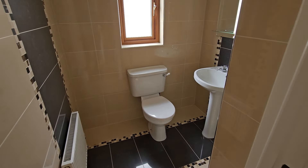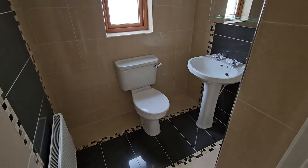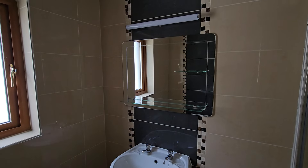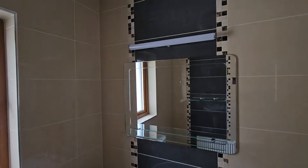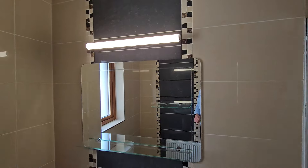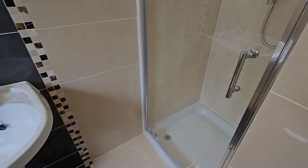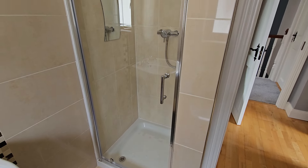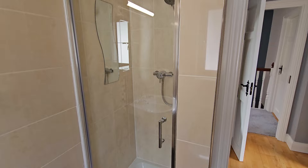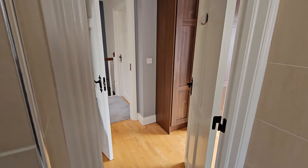Would you expect anything other than top class? And here it is again — ceiling to floor tiling, the quality of your sanitary ware, the overhead mirror unit and that lighting unit as well. All so so well done. Behind that is the shower with the overhead pump shower and of course your glass panel shower door. Then back into your bedroom.